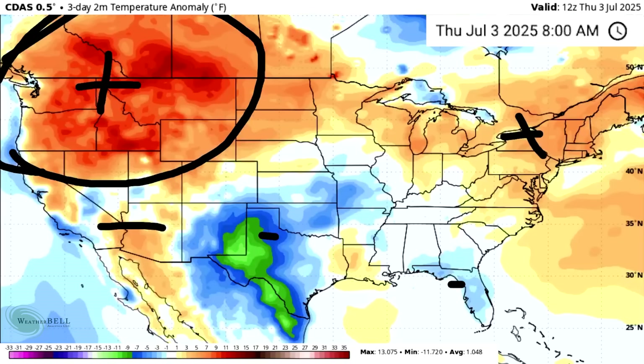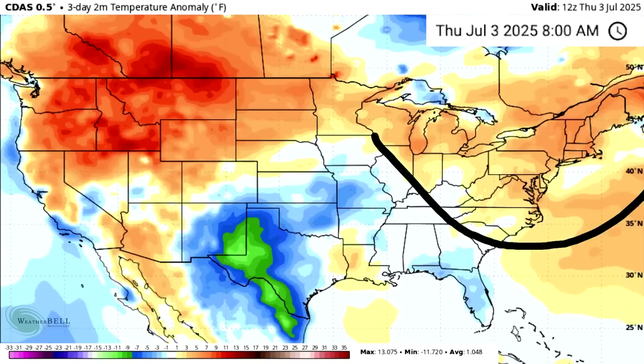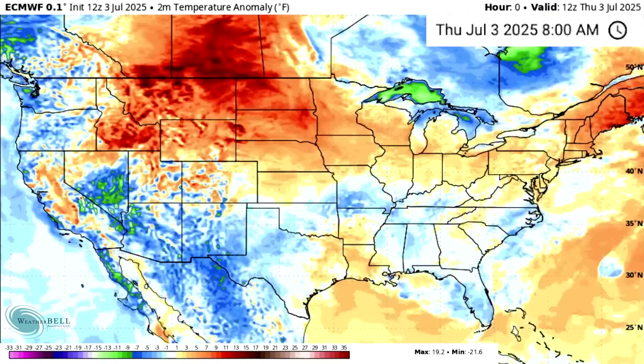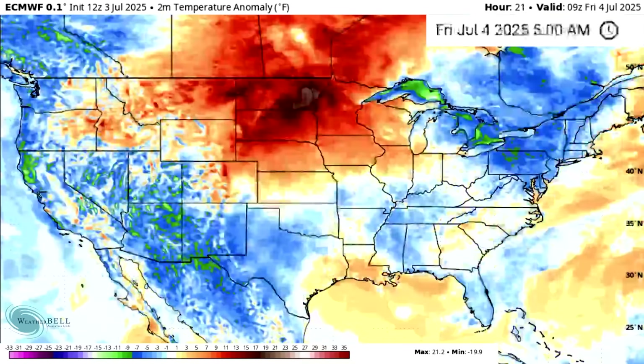Speaking of the warmer areas, we've also seen the northeast corner be quite a bit warmer compared to normal. Obviously this is nowhere near the warmth we were seeing at the midway point of June, so we have seen things cool down a little bit — especially in the south where we even have below normal conditions as of the last three days. Let's take a look at the upcoming temperatures and see what we have in store.